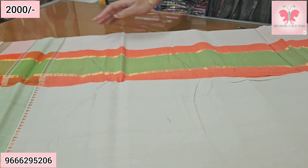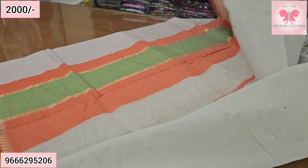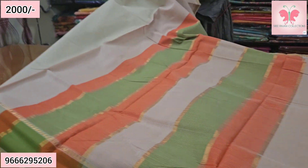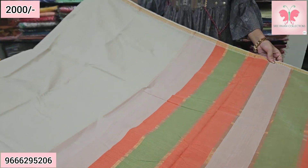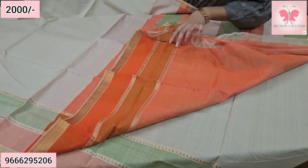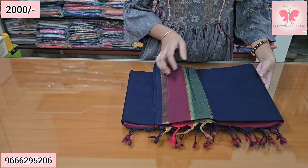Next saree — this is half white with peach and bean color. This is the pallu. Saree price is ₹2000 with free shipping. Number 3.